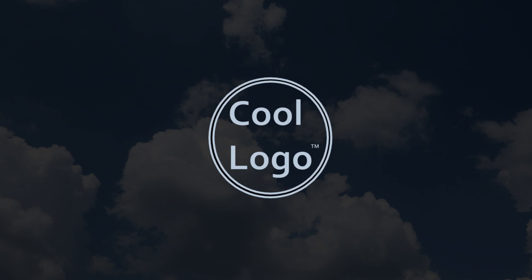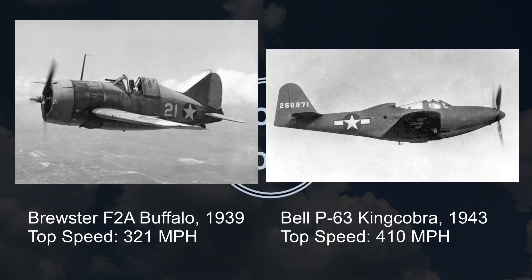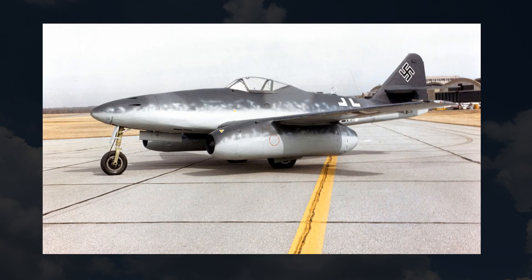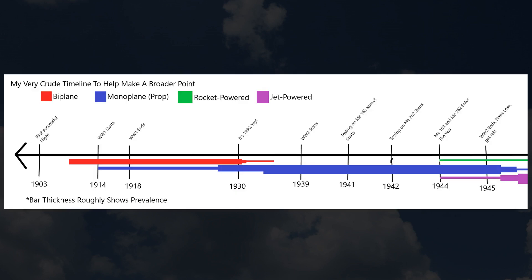Monoplane aircraft from the late 30s were often easily outclassed by aircraft from just a year or two later. In 1941, Germany began testing on what would be the first mass-produced rocket-powered aircraft, the ME-163 Comet, which would enter the war officially in 1944. Later, in 1942, Germany began testing on the ME-262, which would enter the war in 1944 as well, as the first jet-powered fighter. So basically, from the end of 1936 to 1944 — a span of about eight years — aircraft went from the end of the biplane era to the beginning of the jet propulsion era.